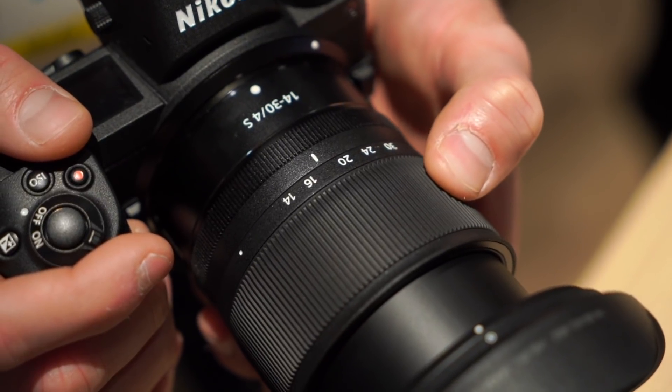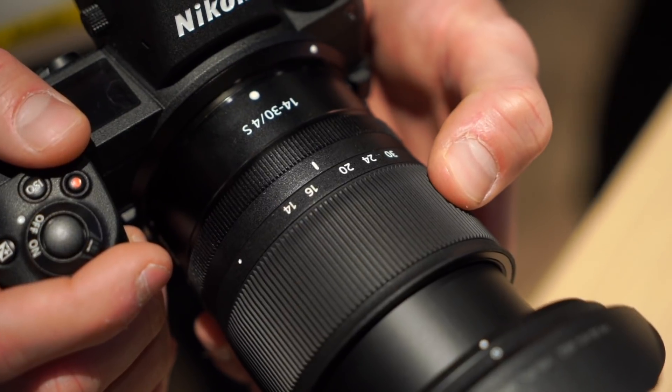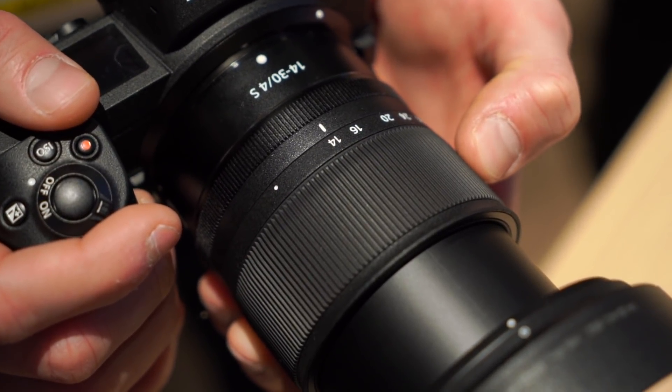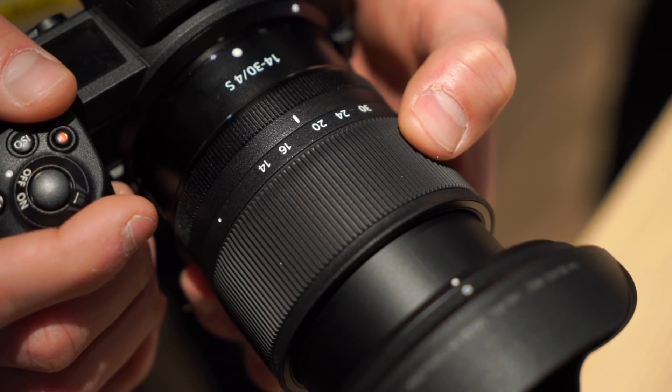This lens is 3.5 inches long when it's retracted back into its body, which means you pull it back into a more compact shell, and it weighs in at just over a pound. So it's going to be great for travel and bringing with you wherever you go shooting.